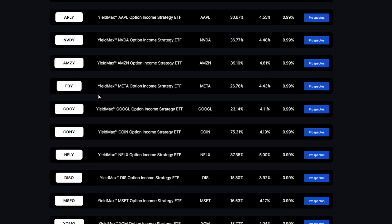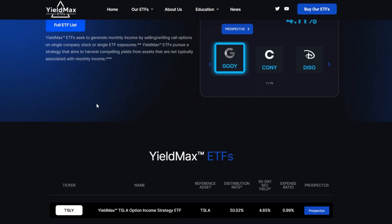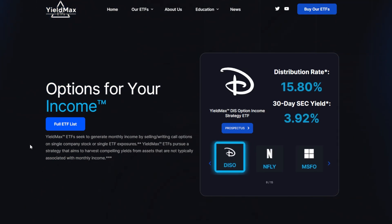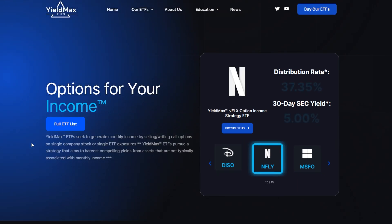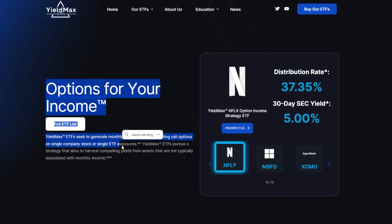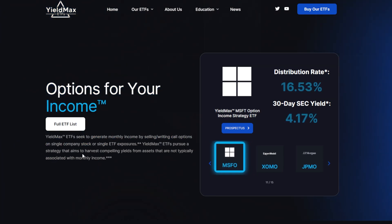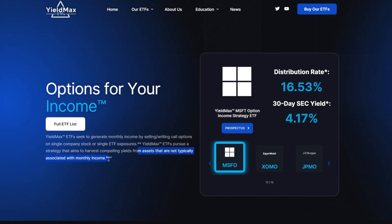Before I rank every single one of these YieldMax ETFs, for those that might not know exactly how they work, let's give a quick background. On the YieldMax website, it says YieldMax ETFs seek to generate monthly income by selling or writing call options on a single company stock or single ETF exposure. YieldMax pursues a strategy that aims to harvest compelling yields from assets that are not typically associated with monthly income.